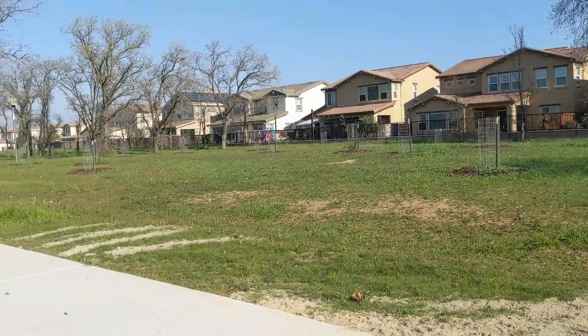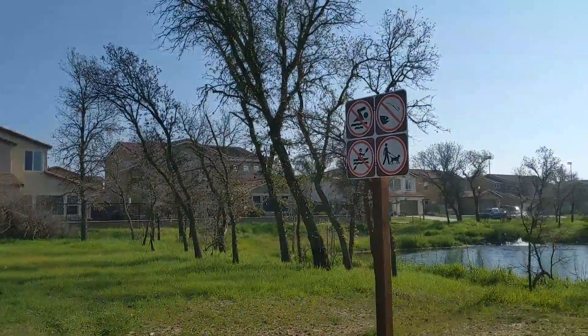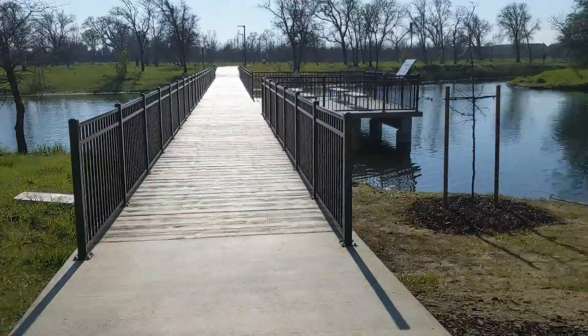Eventually this is gonna be a bunch of trees. I wonder what kind. No swimming, no fishing, no boating. And you're allowed to walk your dog.